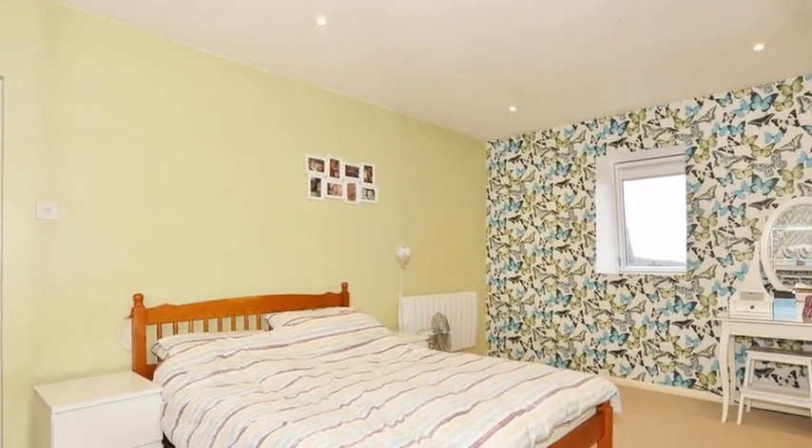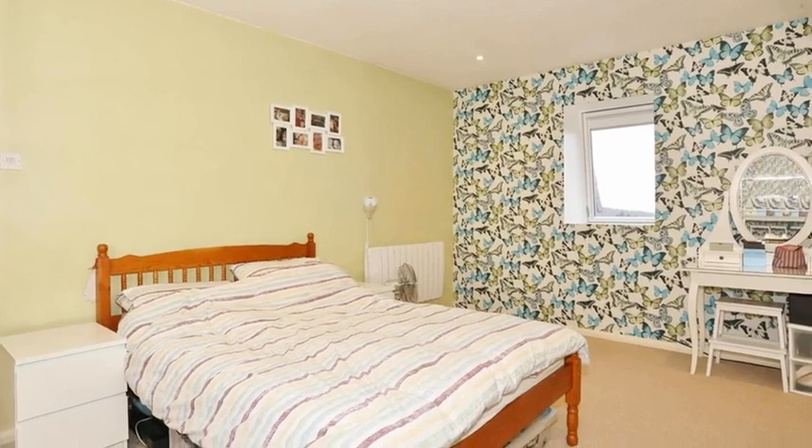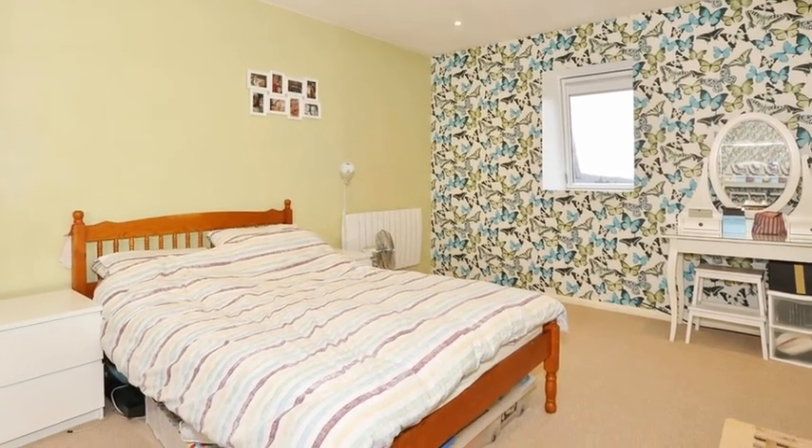Moving on, there are two bedrooms, with the master being double in size and benefitting from wall-length fitted wardrobes.